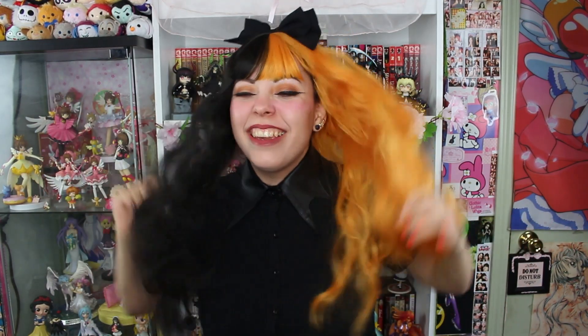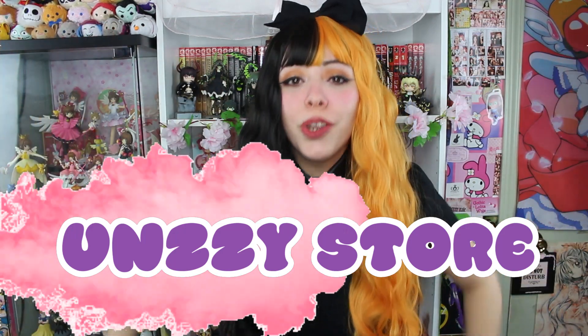Hello cuties! It is I, Lady Madeleine, and today we're taking a look at one of the best things ever made — wigs! Today I'm working with Unzie Store to show you guys not just any wigs, but the most kawaii wigs ever!